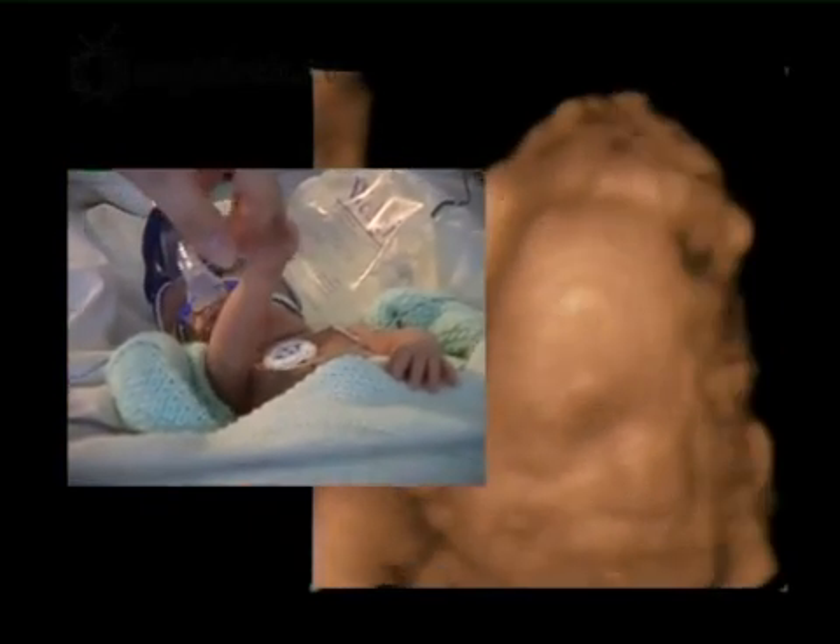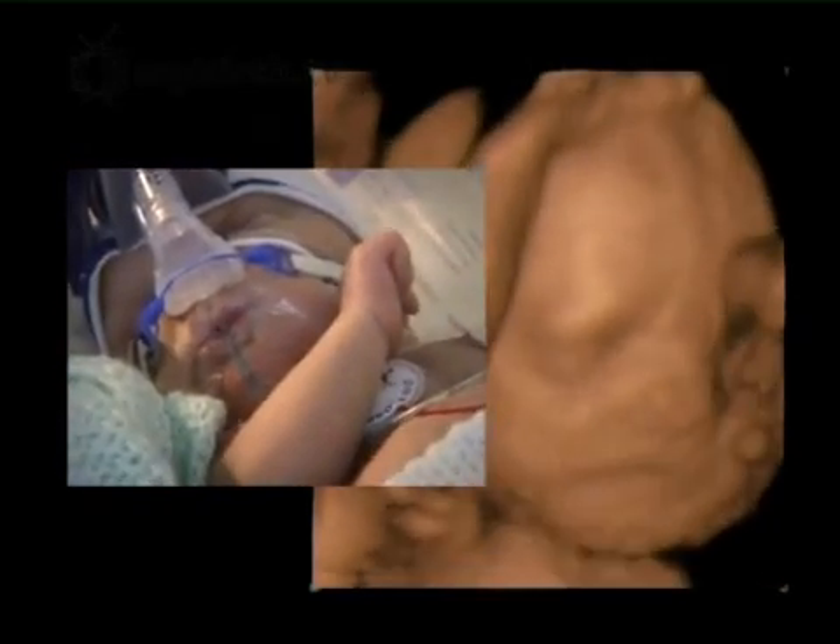If he is born now, he has a good chance of survival with the use of modern medical technology, although he would need help with his breathing.